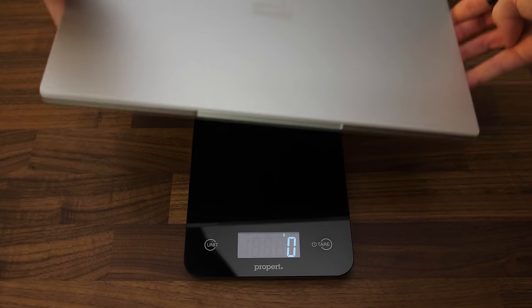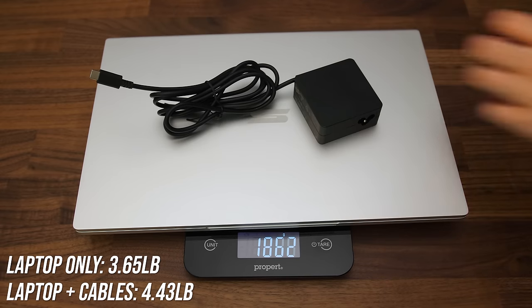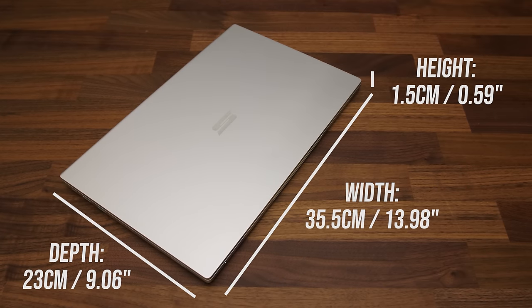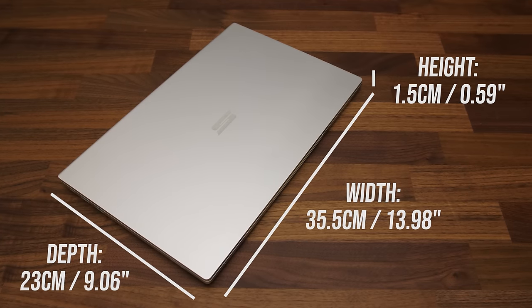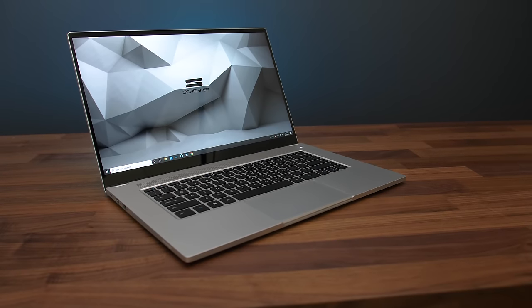The laptop alone weighs 1.65kg or 3.65lbs, then up to 2kg or 4.4lbs with a small 65-watt Type-C charger. It's quite thin for a 15-inch laptop at 1.5cm or 0.6 inches thick, and the smaller size allows for thin bezels so you're mostly viewing screen.